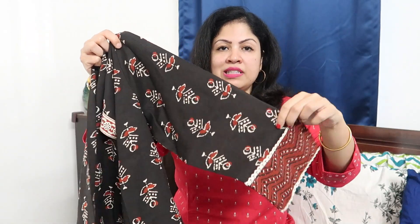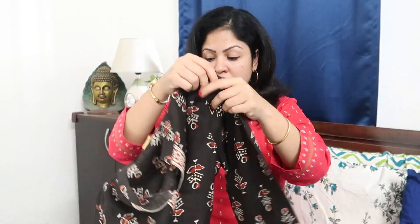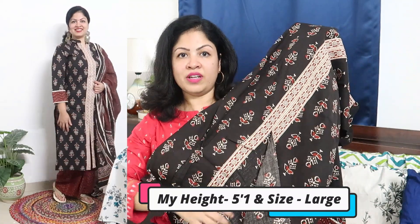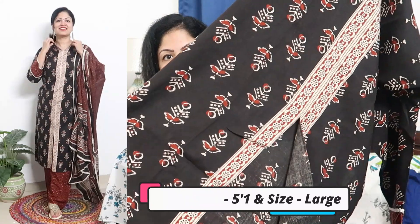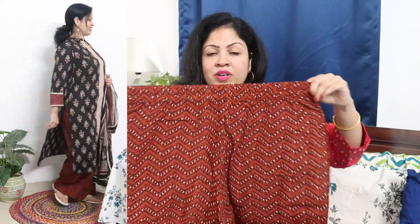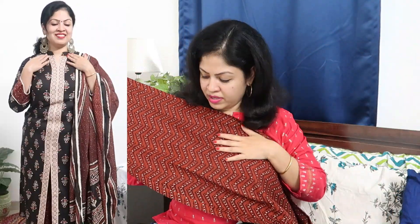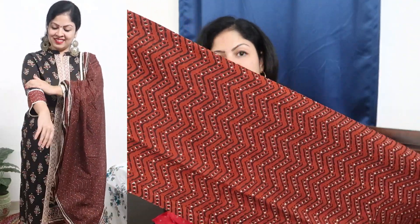There is a slit at the end portion. It has three-fourth sleeves with block print, patchwork, and lace detailing. This is a very lovely, decent, soft cotton fabric piece. It's a straight cut kurta with block print on the whole body — front and back. The palazzo pant has front and back elasticated waistband.